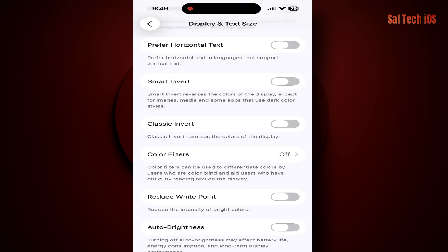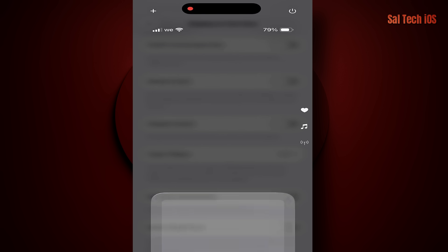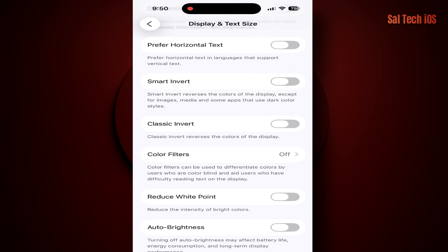Then manually adjust the brightness from the control center to whatever level feels comfortable for your eyes. Also, if you enable Dark Mode, you'll notice your battery lasts longer because darker pixels consume less energy.